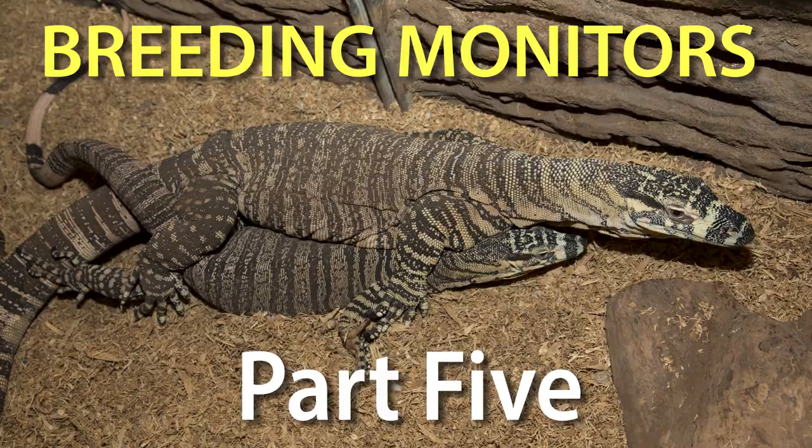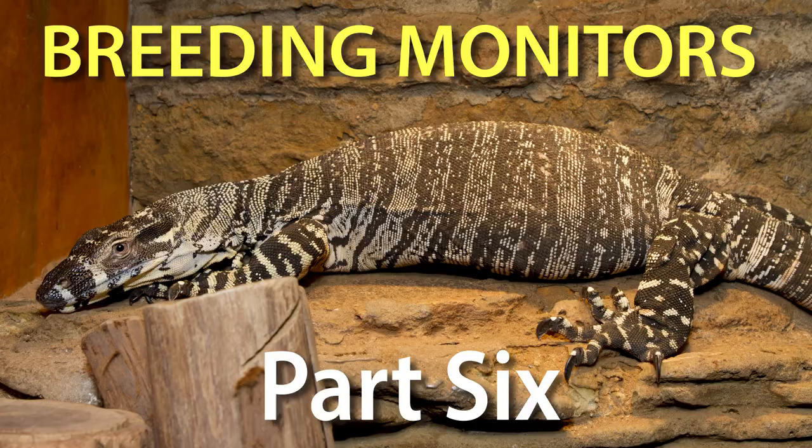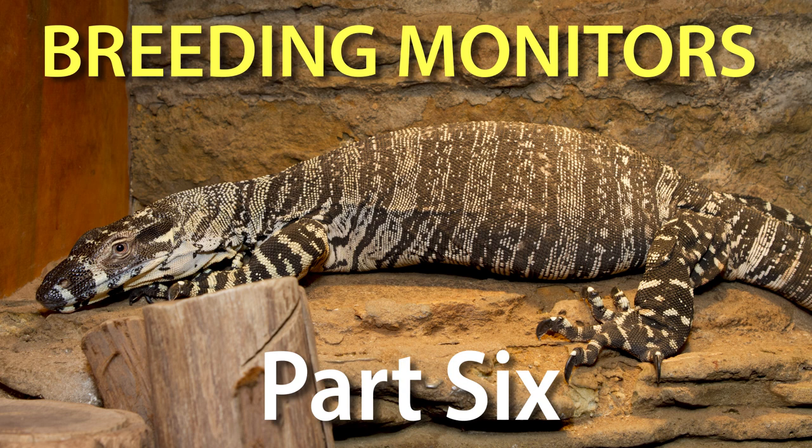I hope you've learned something from this video, and if not, then at least you enjoyed it. In the next video I'll be discussing ovulation, which is a really important stage in the reproductive cycle. If you want to be notified when the video is posted, please click the subscribe button below this video and make sure notifications are turned on.